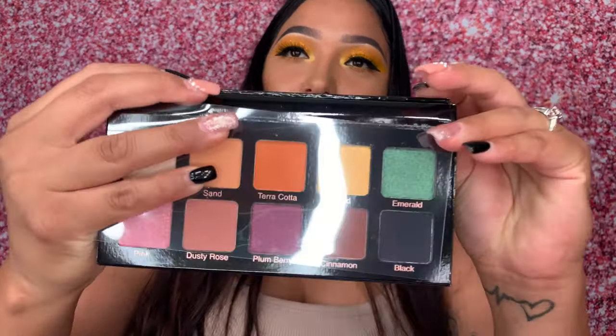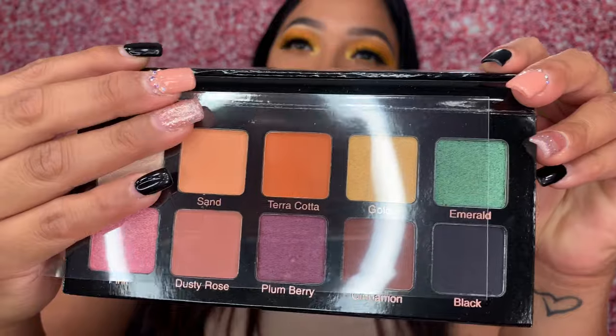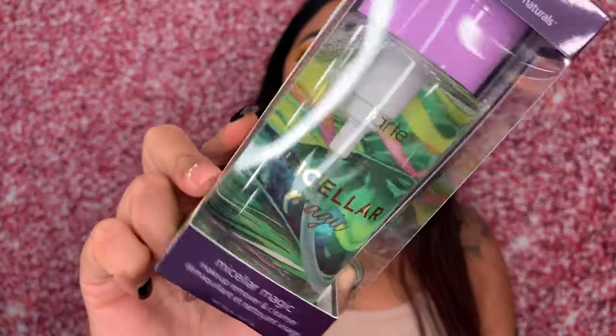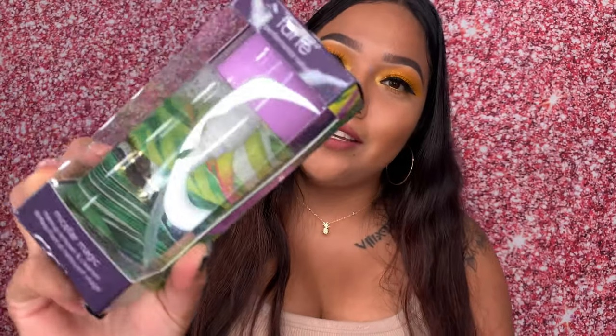The palette looks really good — hopefully the eyeshadows are really pigmented. I'm not going to swatch them because I want to do a full review on this box by itself. The last thing I got is a Tarte makeup remover and cleanser. I'm really happy I received this because I love Tarte products — they're vegan and cruelty free. The lashes I'm wearing right now are actually by Tarte. This is valued at $18 and I feel like it would last a really long time.